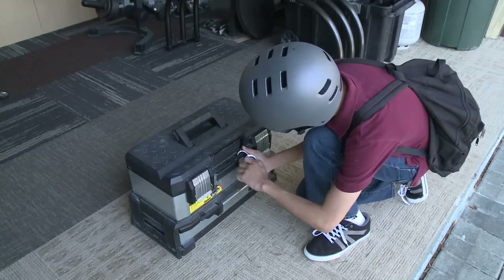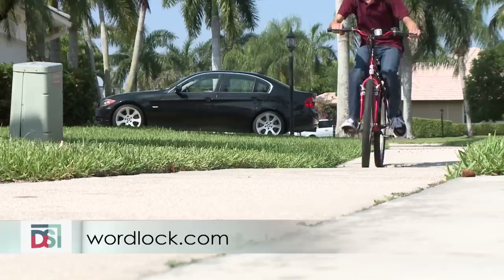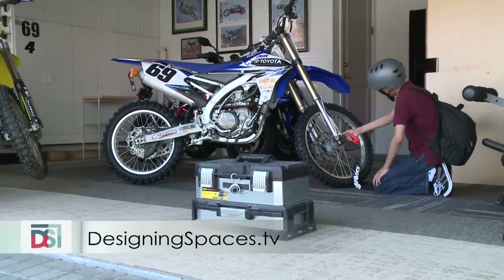To see the entire family of WordLock padlocks, bike locks, travel locks, and cable locks, visit WordLock.com. To see this portion of the show again, visit DesigningSpaces.tv.